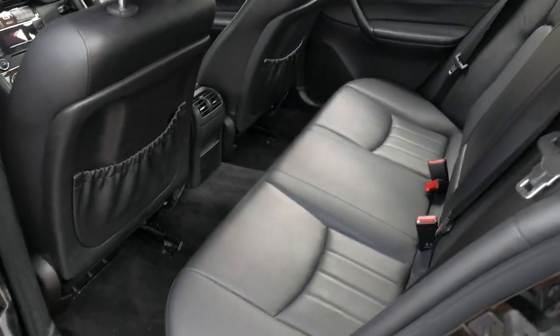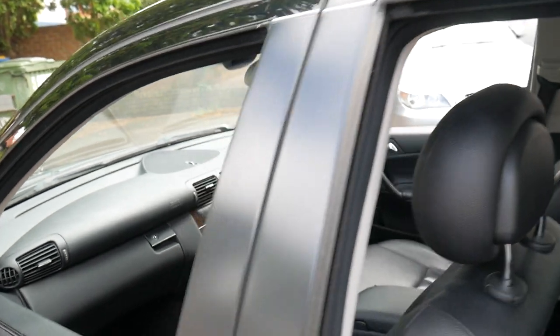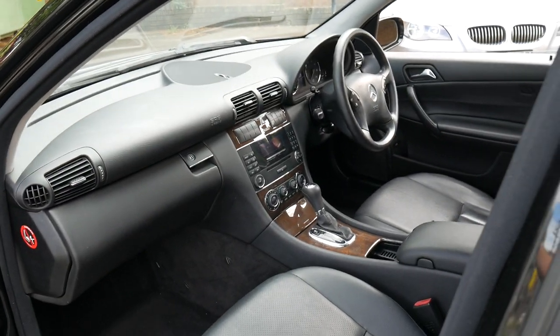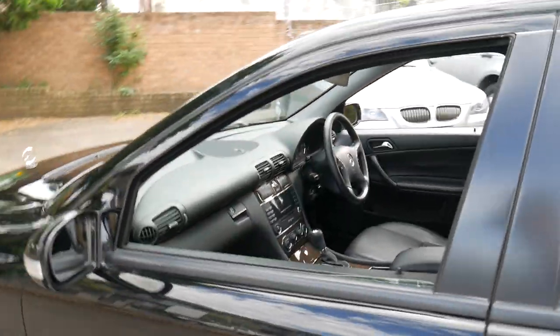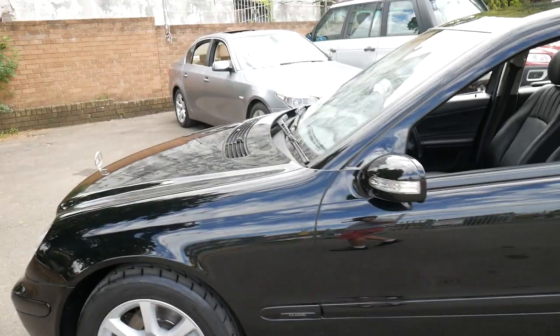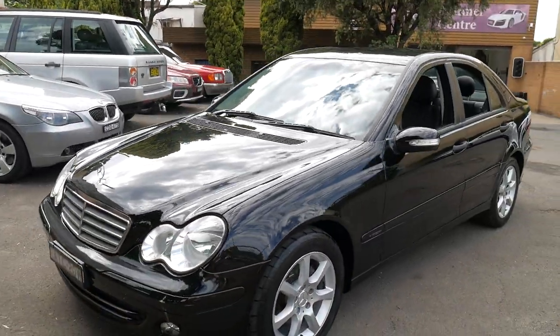The back seat as usual doesn't look like it's been used. It does have the two original remote keys. It does drive particularly well and has recently had a $1,600 service. It's been garaged, so you can see that the headlights are nice and clear.